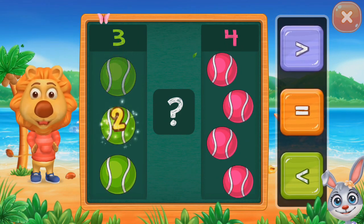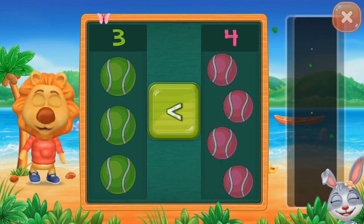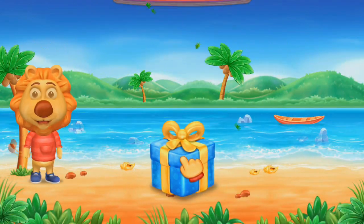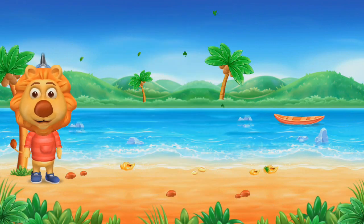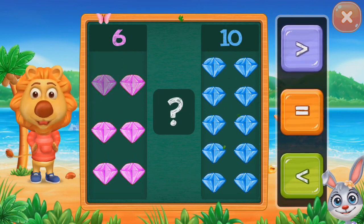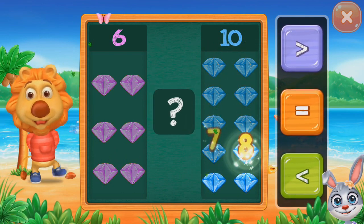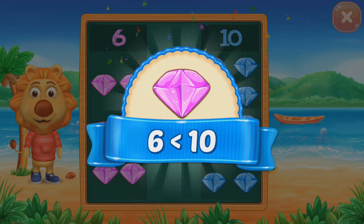One, two, three, four. Less than three. Less than four. One, two, three, four, five, six. One, two, three, four, five. Five, six, seven, eight, nine, ten. Less than six. Less than ten.